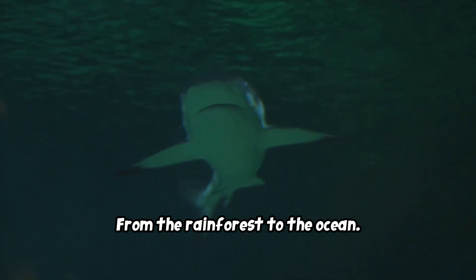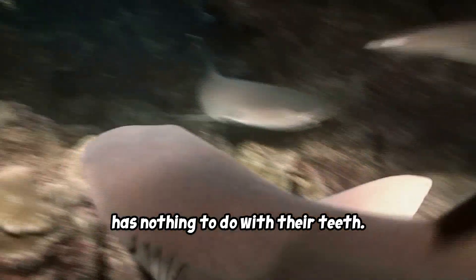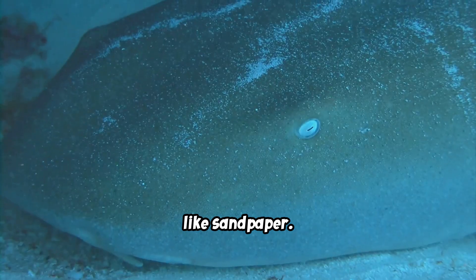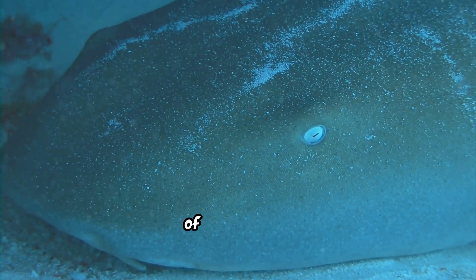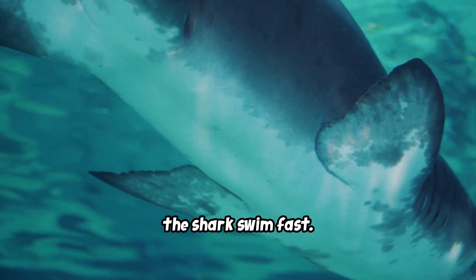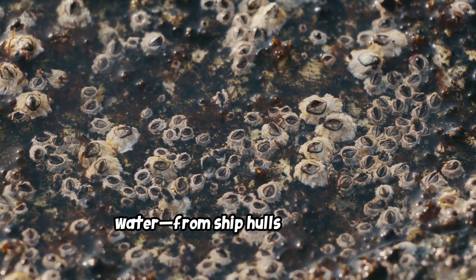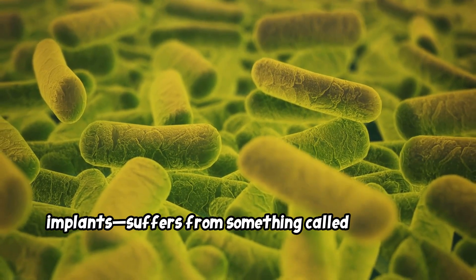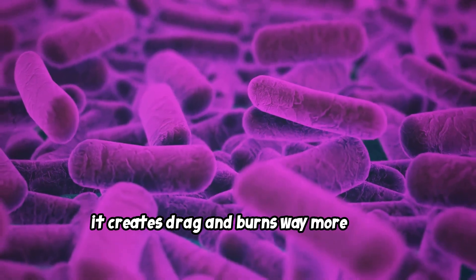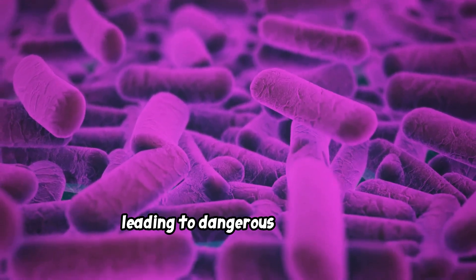From the rainforest to the ocean. We think of sharks as perfect hunters, but one of their most amazing features has nothing to do with their teeth — it's their skin. Shark skin is covered in millions of microscopic tooth-like scales called dermal denticles. This unique texture keeps the shark perfectly clean. Almost any surface left in water, from ship hulls to medical implants, suffers from biofouling — the buildup of bacteria and algae. On a ship, it creates drag and burns more fuel. In a hospital, bacteria form slimy biofilms on surfaces, leading to dangerous infections.